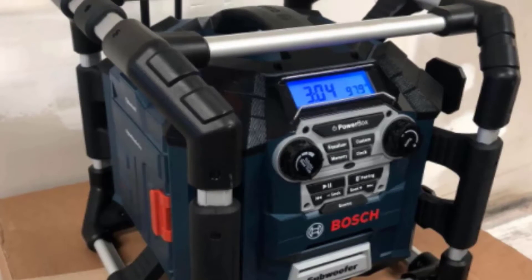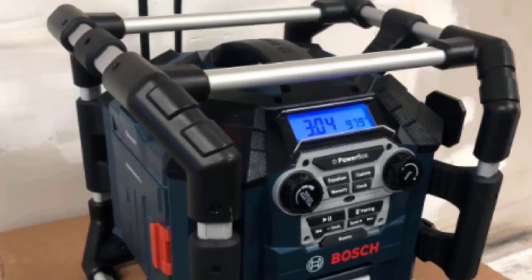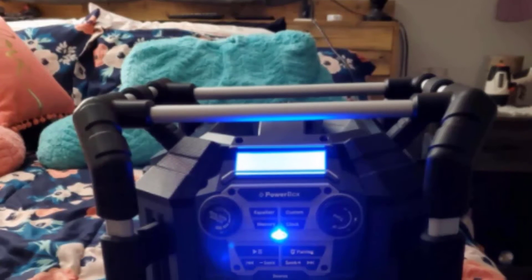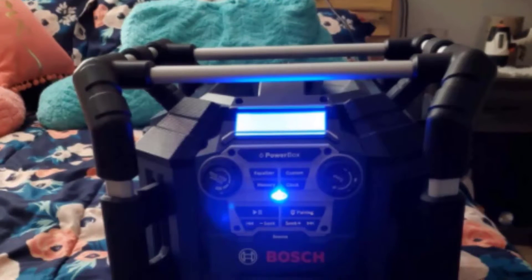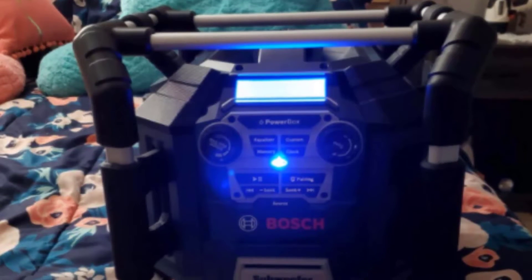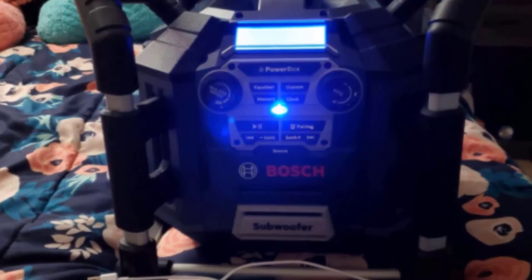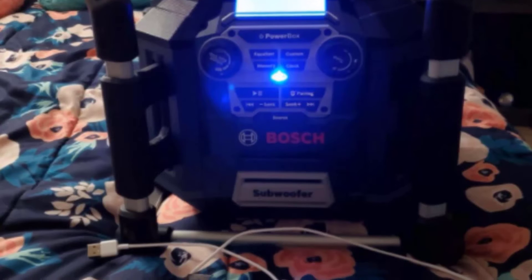The Bosch Bluetooth Powerbox Jobsite Radio features Bluetooth technology which readily allows users to connect their devices — be it a smartphone, MP3 player, or other smart devices. It also allows users to stream internet channels on the radio or listen to music stored on compatible audio devices within at least 150 feet of the perimeter. The powerful speakers on each side and an accompanying subwoofer enable the radio sound to travel far and wide, up to 360 degrees of amazing sound quality.